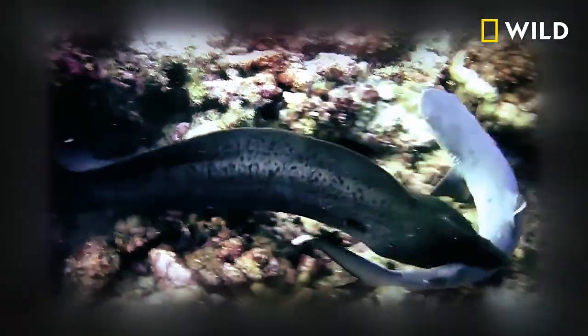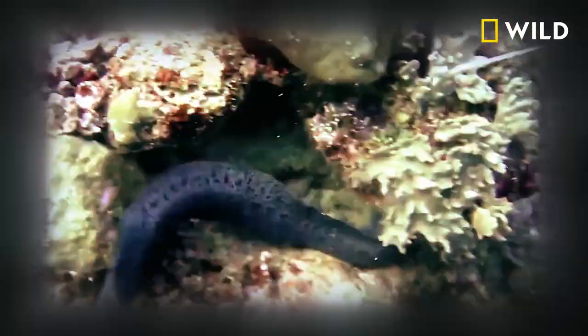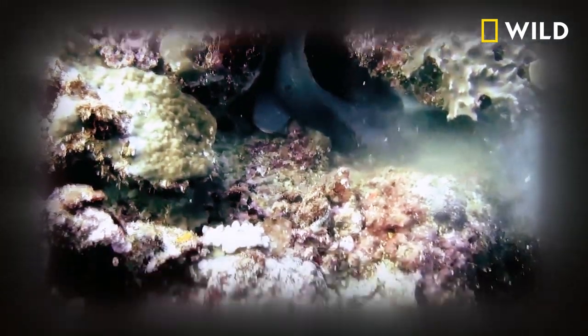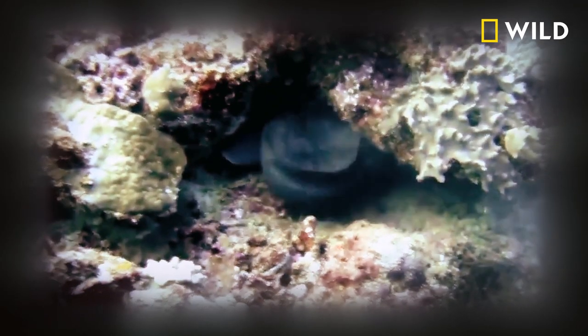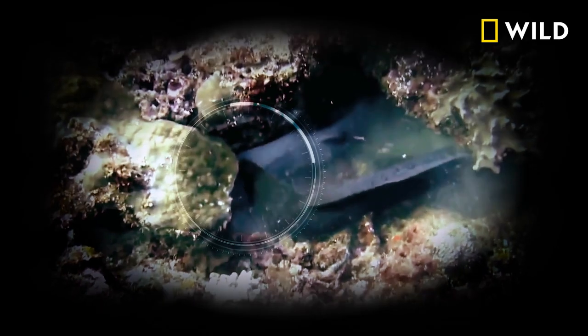Eels are incredibly powerful predators. The eel leaves its lair so it can change where it's biting the shark, because it's got to get the shark head first if it's going to swallow it. While it's doing this, the shark almost gets away, but just as it's trying to swim off, the eel grabs it right by the head and maneuvers it so the head is just inside the eel's mouth.